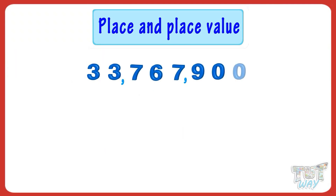Kids, now we have a big number. It is 33,767,900. Now, let's answer a few questions.